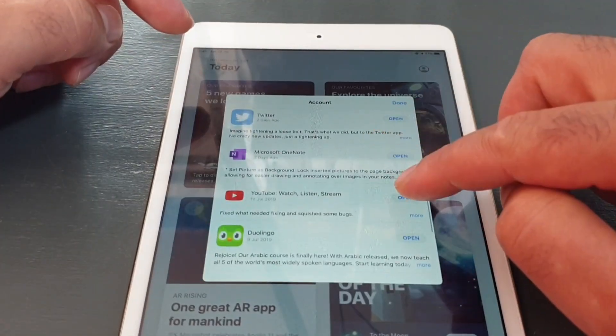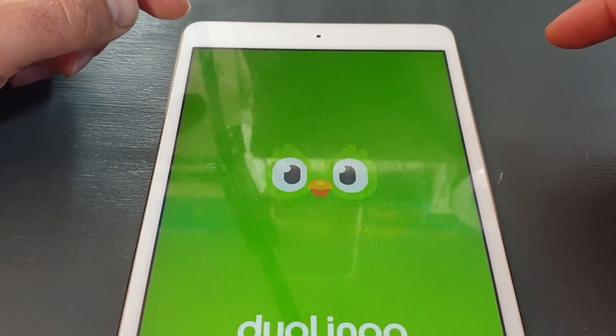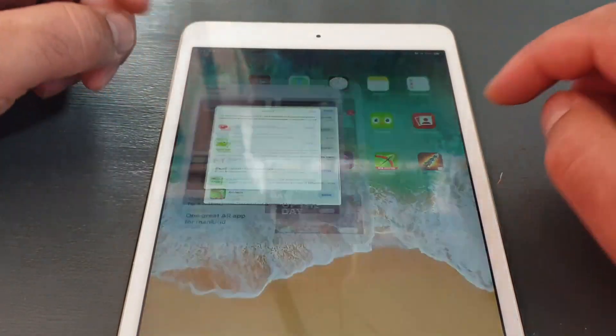OneNote, YouTube, Duolingo — even my games. All of them are just crashing straight away.